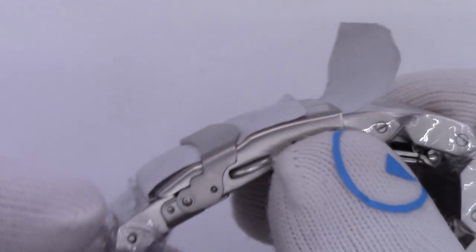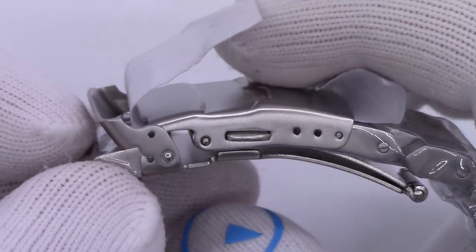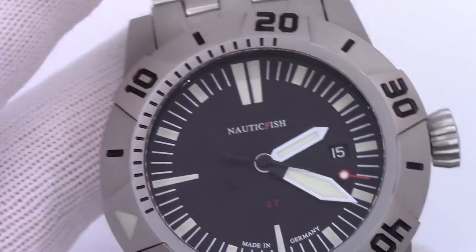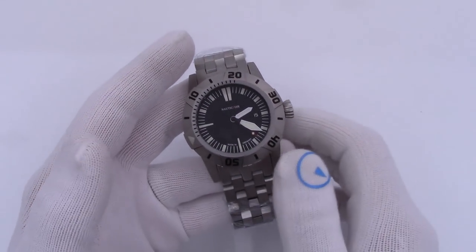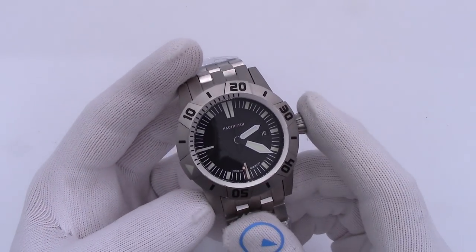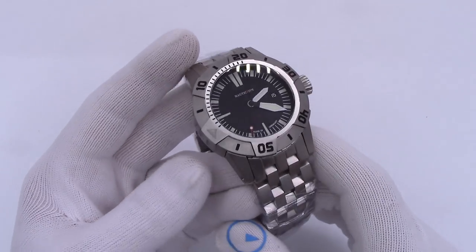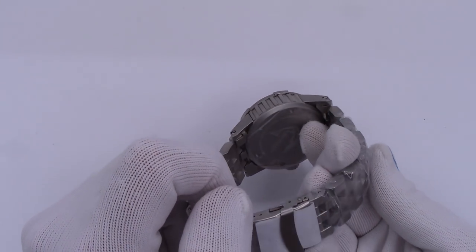Fold-over deployant clasp with flip lock and micro adjustment. Possibly if you dive with it, you're going to opt for a rubber strap instead. There is no diver's extension on this clasp — maybe too weighty and unwieldy to use while diving. Price: $1,350. It is not for the faint of wallet, nor the faint of heart, nor the faint of size.